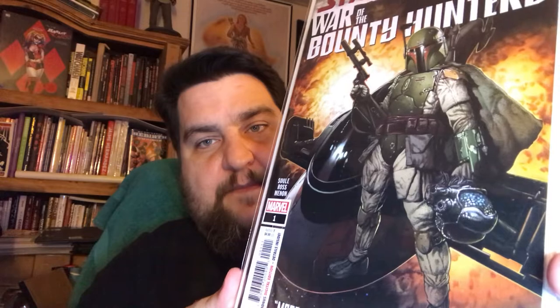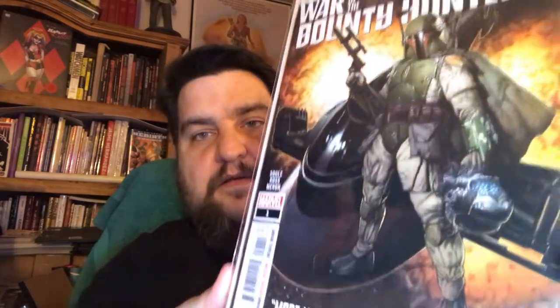Star Wars: War of the Bounty Hunters number one — this is cover A, most wanted. Pretty cool. Cover B is a wraparound cover with all the legacy characters — Luke, Leia, Han on the back, Chewie on the back beating up some guy. And then this I felt would probably be a hot cover — the John Tyler Christopher action figure variant featuring Boba Fett — and I'm glad I grabbed it because it did look like it was selling out. I kind of went nuts and got three or four of them from different shops, but they didn't seem to have too many of them.